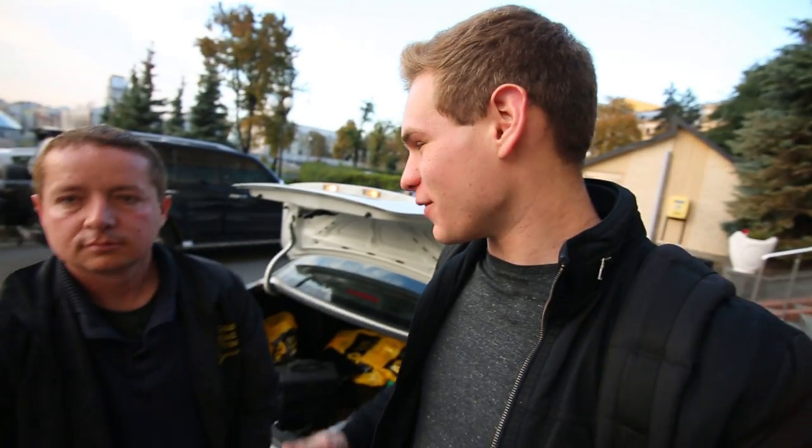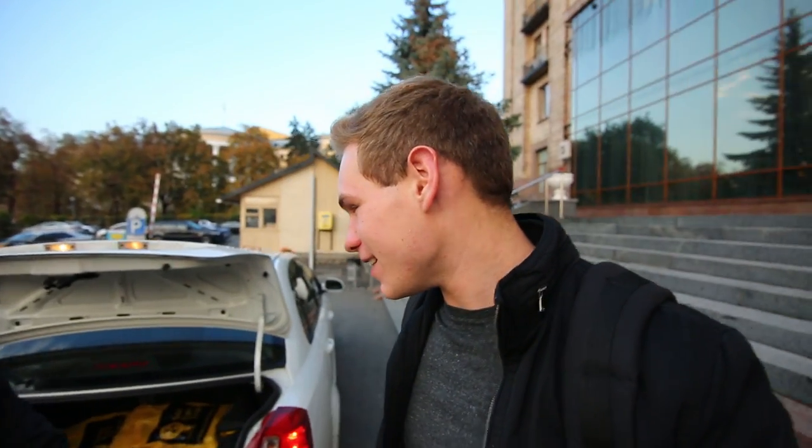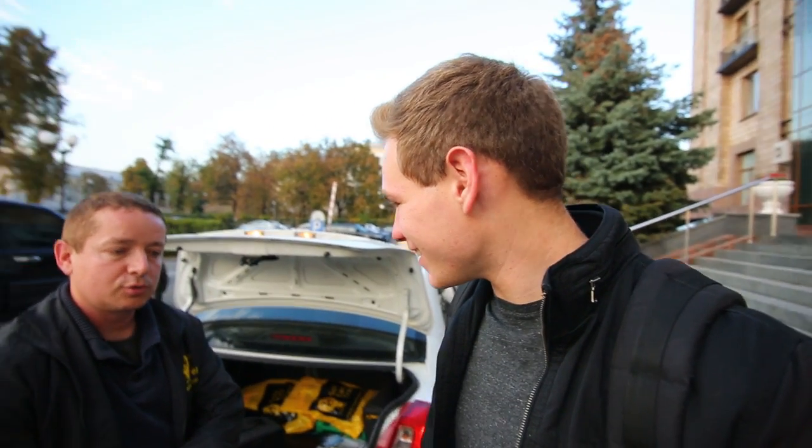So that has concluded the two-day Chernobyl tour. I want to say thank you so much, Igor — I really appreciate you touring me around for the past two days; it's been a lot of fun. Make sure you check out Solo East Travel — I'll have the link down below so you can see their website. If you want to do the exact same tour that I did, you can do that with them. Thank you very much for coming — I hope to see you in Ukraine one more time. Maybe after the next disaster in Ukraine.